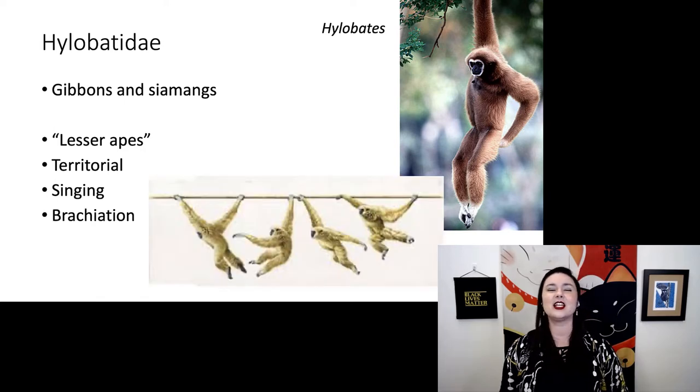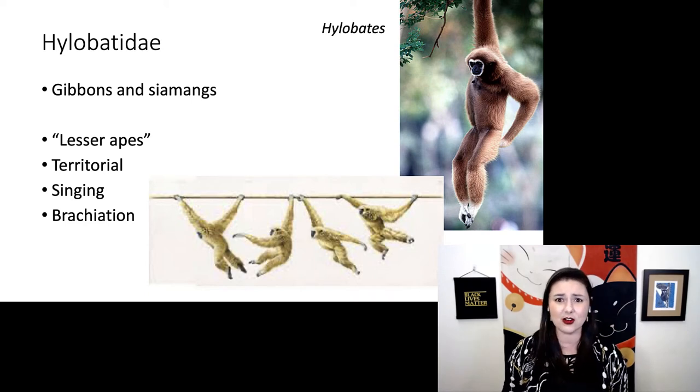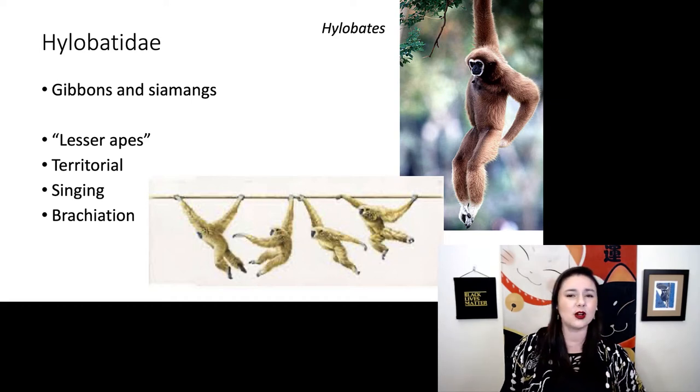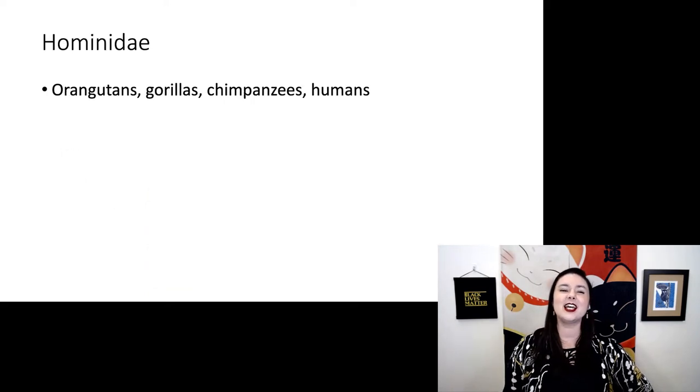Gibbons also have my favorite form of locomotion ever: brachiation. They swing arm over arm through the treetops and they can do this at very high speed — it is truly magical. Those things on the playground you called the monkey bars? No, those should be called the ape bars.